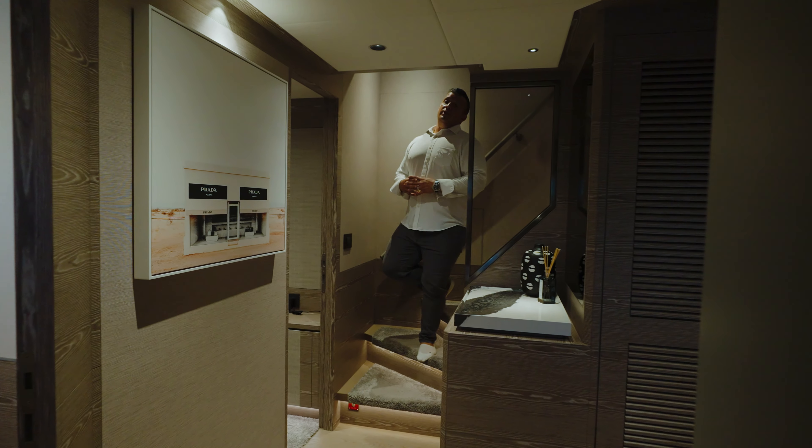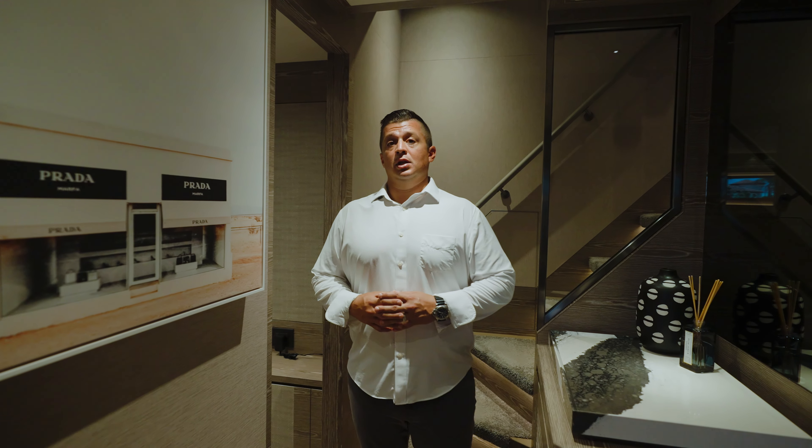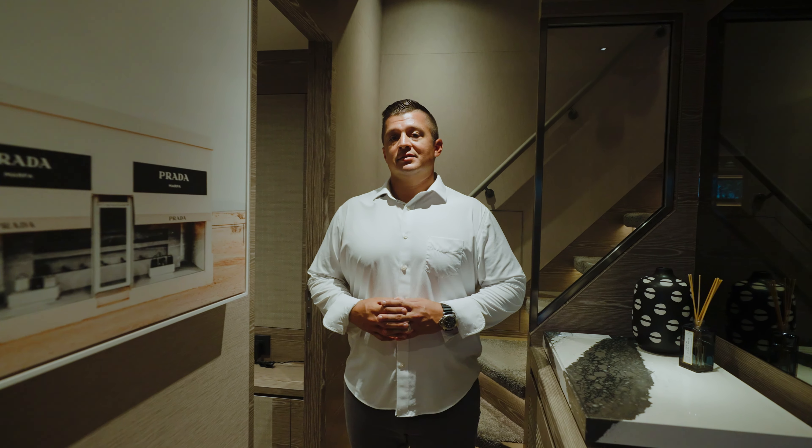Hello, my name is Bob Frisch with Ocean Independence, here off the beautiful intercoastal waterways of Fort Lauderdale, Florida. I'm Chris Collins and today we're aboard Ascari. Ascari is a Horizon FD100 trideck that has been purpose-built by our current owner to be an entertainer's dream layout. Stay with us as we take you through Ascari today.